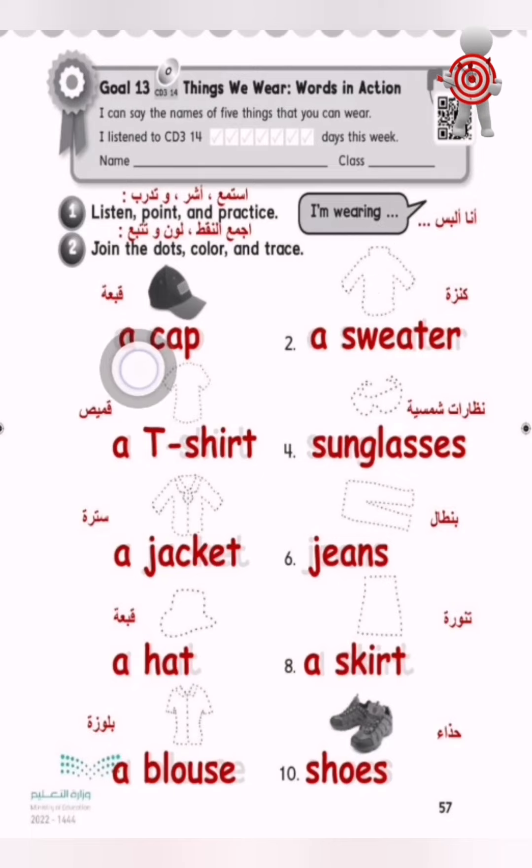I'm wearing a cap. I'm wearing a sweater. I'm wearing a t-shirt. I'm wearing a shirt. I'm wearing a jacket. I'm wearing jeans. I'm wearing a hat. I'm wearing a skirt. I'm wearing shoes. Now do two: join the dots, color and trace.